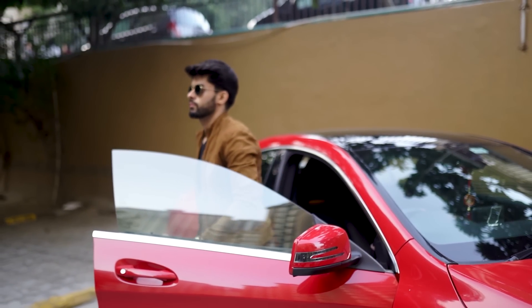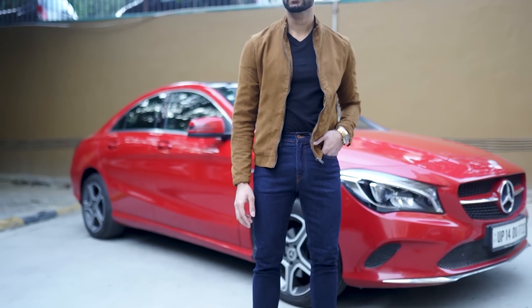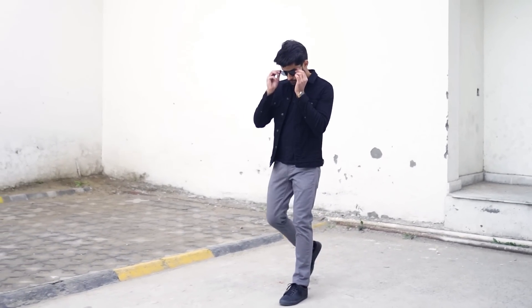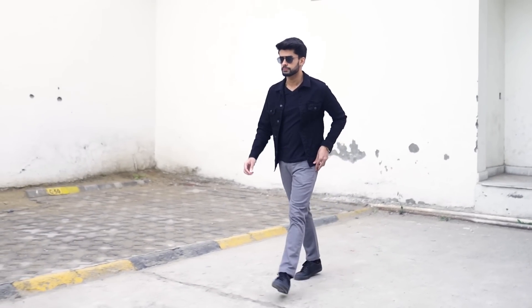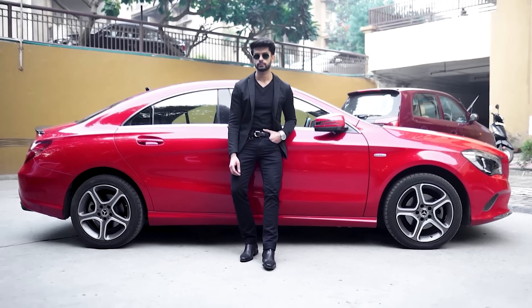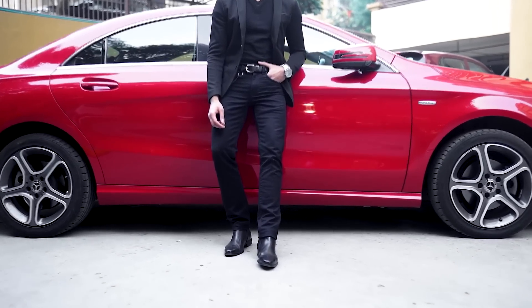Jeans are 50% of your outfit and something we wear most of the time, so you need to put thought into it. Denim can give you a basic, classic look but at the same time a fashionable and trendy look. Beyond just black or blue, there's a lot to explore. The right jeans will show you differently and make you look more stylish, adding a very fresh vibe with a lot of style.